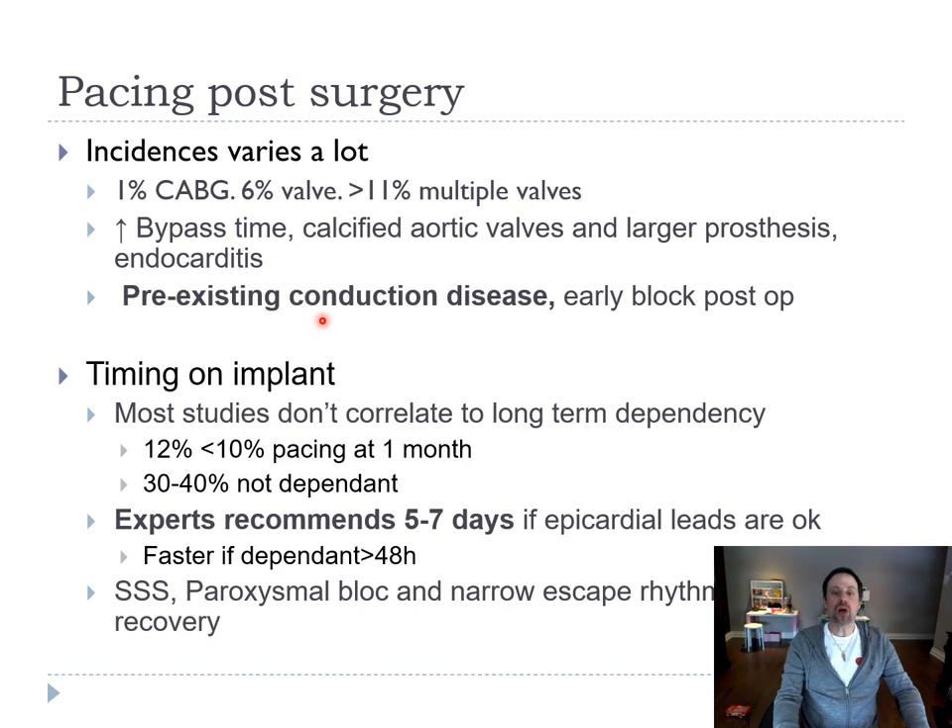Interestingly, most studies do not correlate long-term pacemaker dependency with the speed at which we implant — whether you put it in on day two or day seven, it doesn't correlate with the long-term need for a pacemaker. Only 10% of patients truly don't need the pacemaker after one month, and 30 to 40% are not dependent at one month. Experts recommend five to seven days of waiting if the pericardial leads are okay. We go faster if the patient is dependent for more than 48 hours, and wait longer if the block is intermittent or there's a narrow escape rhythm.